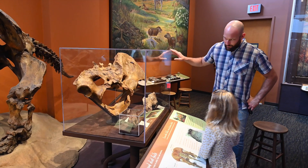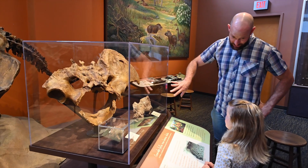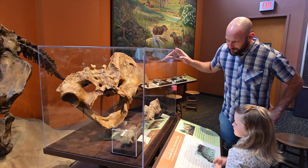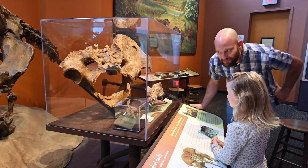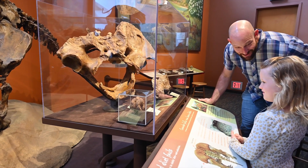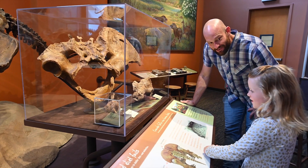At our museum, when we put things inside of a box, that means the fossil inside is real. And when we put a box inside of another box, that means something that might be really important. So this right here is a fossilized piece of poop. And if we look at the poop closely enough, we can see what they eat.